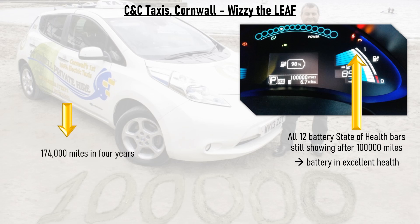Wizzy went on to clock up 174,000 miles in four years as a taxi before being sold to its new owner — way more miles than most petrol or diesel cars do before being scrapped. Admittedly, it lost a couple of state of health bars over that time, but its new owner continued to use its original battery after the sale. The total repairs required over all of that mileage was one ball bearing. Name one petrol or diesel car that can claim that level of reliability.